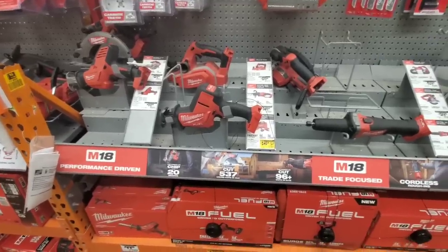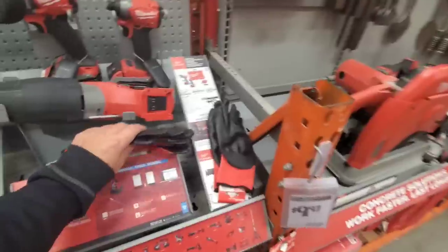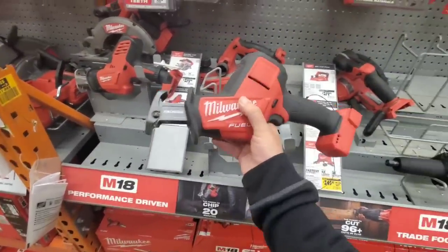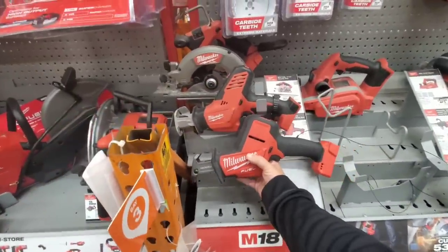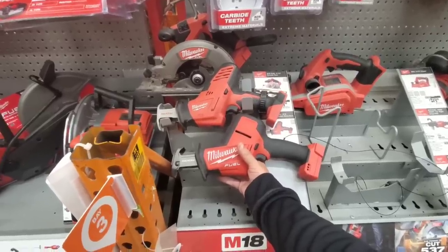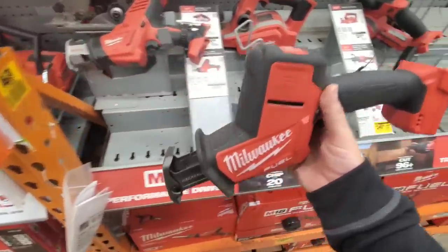Makita has some crazy stuff besides the coffee maker that everybody likes. Here are some more cut level gloves. This 12-volt saw is still $100 - and there's a huge difference, guys - same as with the 12-volt - between the brushless fuel version over the brushed version. This is such a better saw.